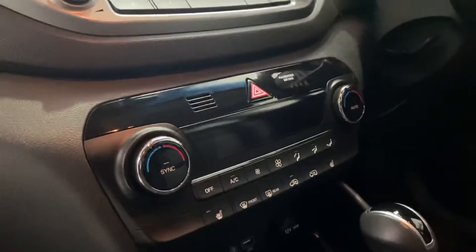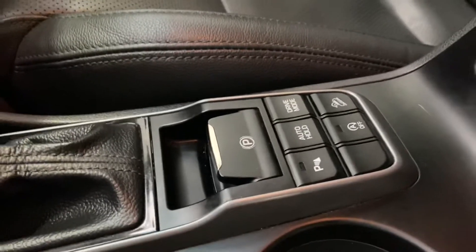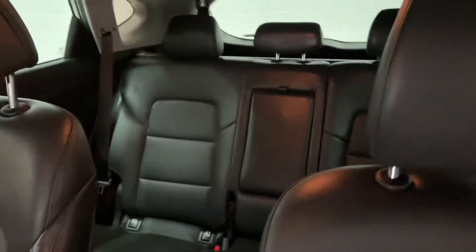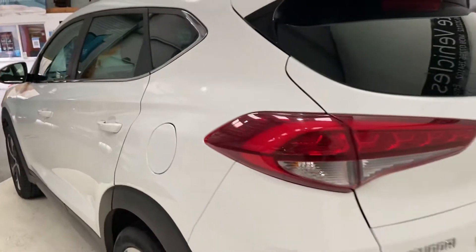Heated seats to the front and to the rear. USB ports. You've got the command centre there for your downhill drive mode, auto hold, and handbrake. The front and rear parking sensors.